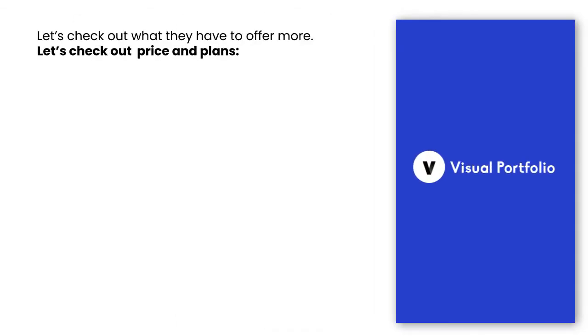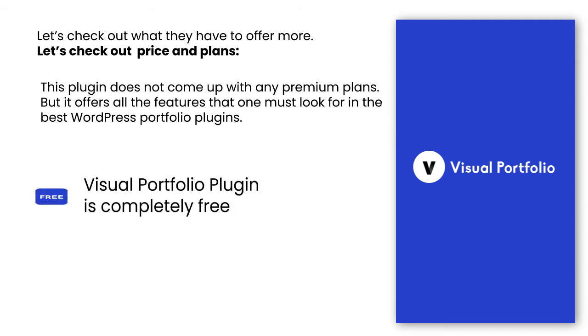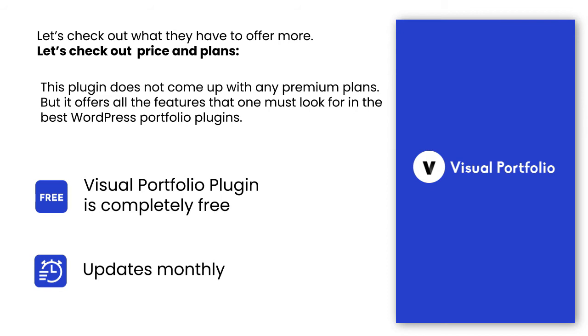Let's check out the price and plans. Visual Portfolio plugin is completely free to download from the WordPress directory. This plugin does not come with any premium plans, but it offers all the features that one must look for in the best WordPress portfolio plugins. With a regular update interval of almost two months, Visual Portfolio receives bug fixes and other updates.